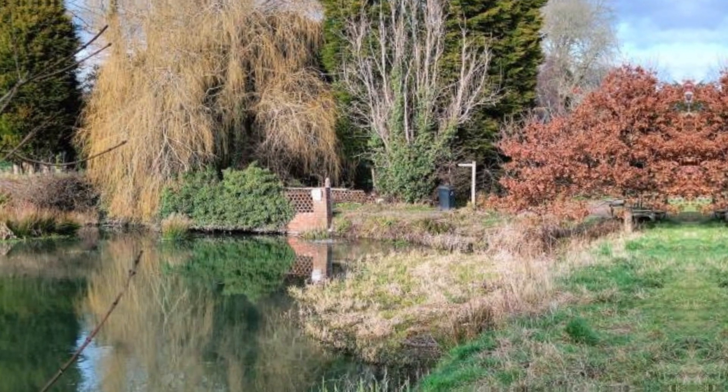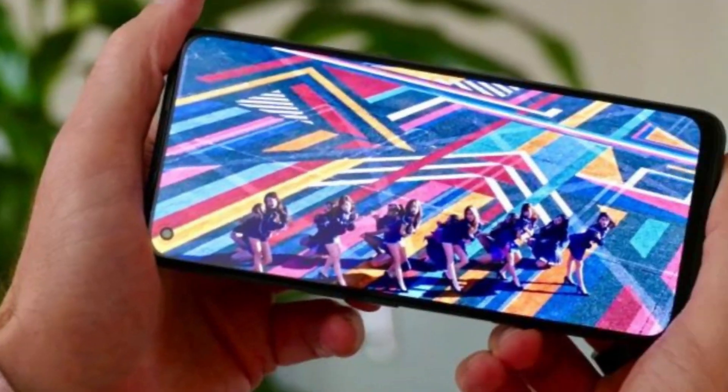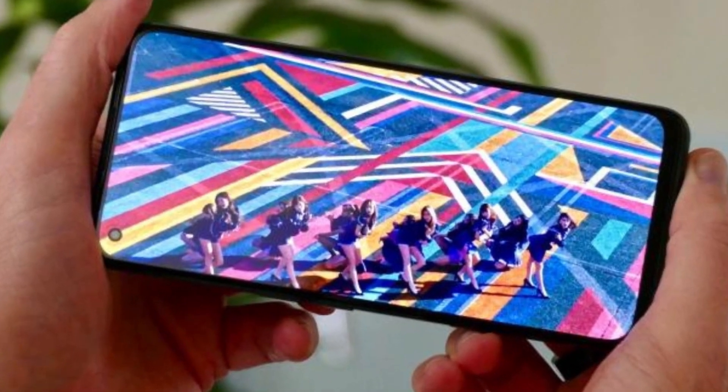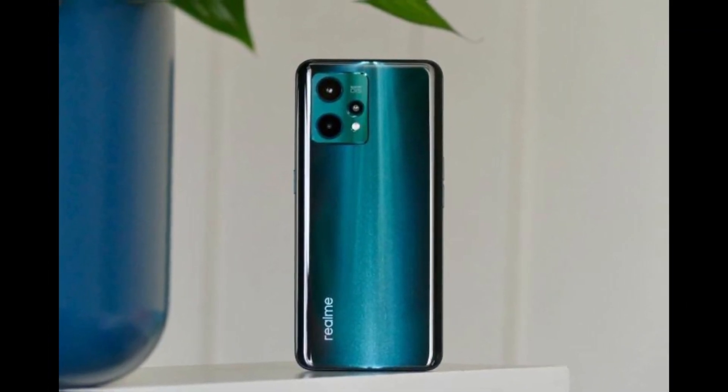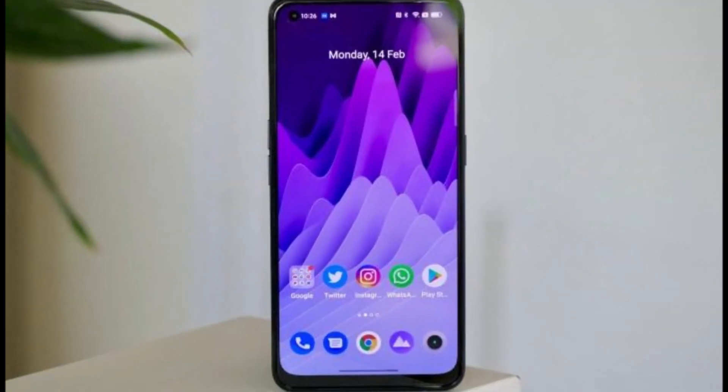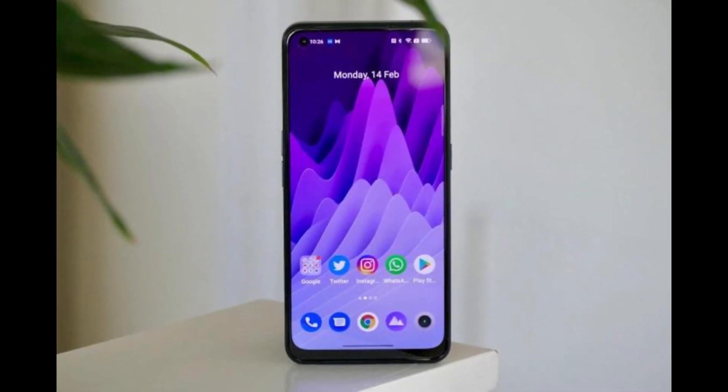Under the hood, the Realme 9 Pro Plus is powered by the latest Snapdragon 8 series chipset, coupled with up to 8GB of RAM and up to 256GB of internal storage. This ensures that the device runs smoothly and can handle even the most demanding apps and games.